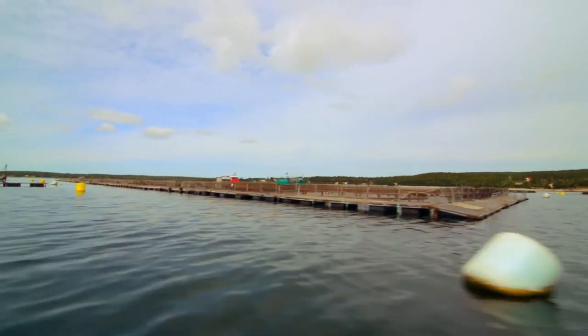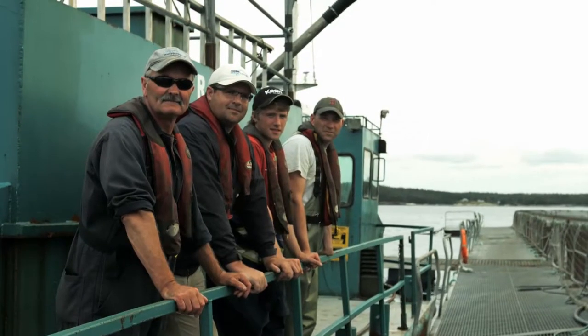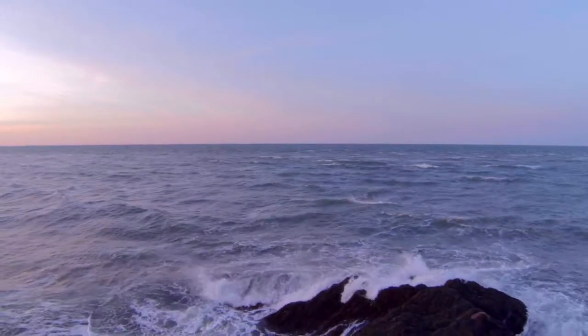As a chef, you could feel good about serving Atlantic salmon. Farmers grow it with pride in a sustainable way, so that this popular fish will be available to enjoy for generations to come.